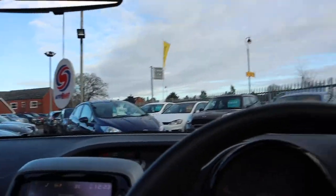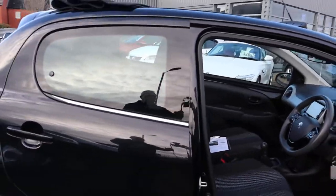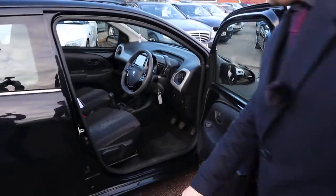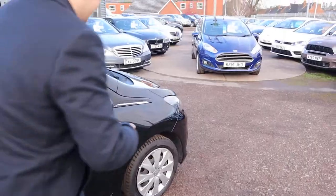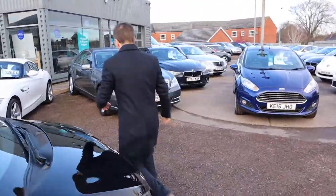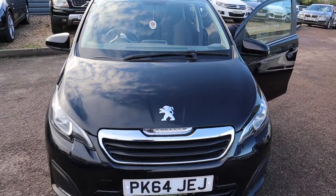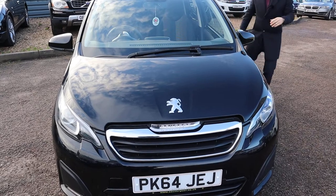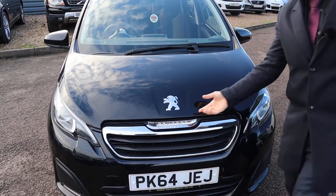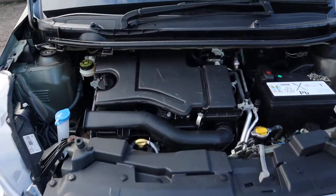And the view from the outside really is a wonderful looking car. Let's find the bonnet catch and have a little listen underneath there. There we go — there's also a safety catch as well. Wow, very clean engine bay.